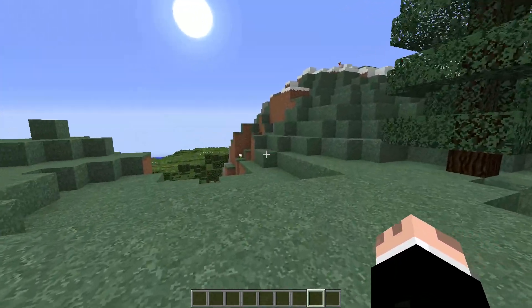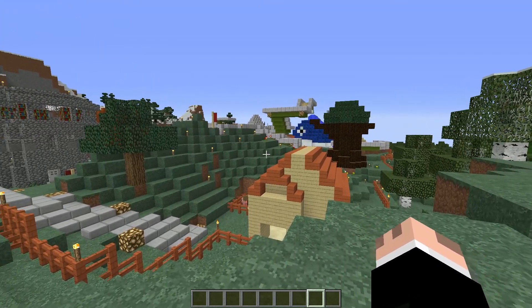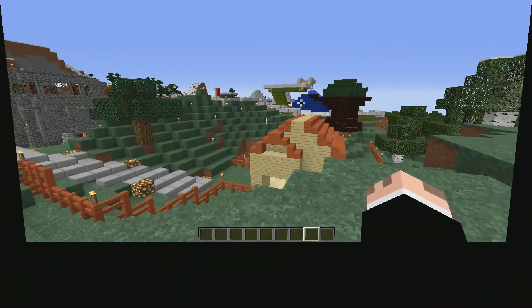Well, I hope you enjoyed that. That is my crazy golf course — my build for the May base race. Bye-bye.